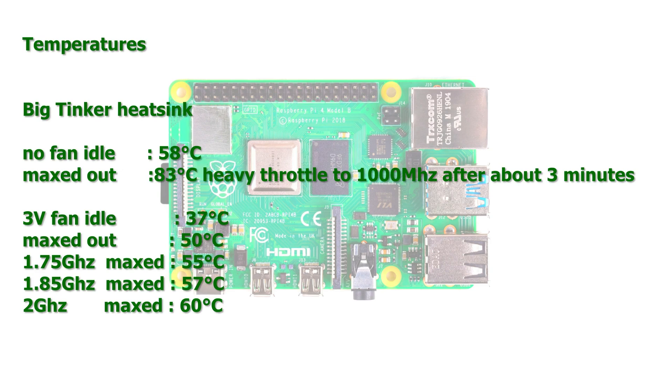Now the temperatures. Without a fan but with the big Tinker heatsink: 58°C idle — very high — and 83°C maxed out while throttling to 1000 MHz. It takes 3 minutes to reach throttle temperature. With the 3V fan: 37°C idle, 50°C maxed at 1.5 GHz. At 1.75 GHz it reaches 55°C maxed, at 1.85 GHz it's 57°C, and at 2 GHz it maxes out at 60°C. A 3V fan is more than sufficient.